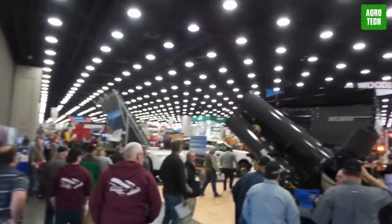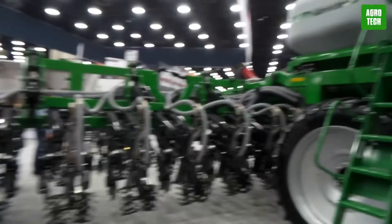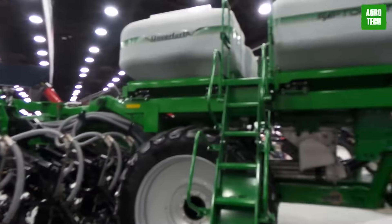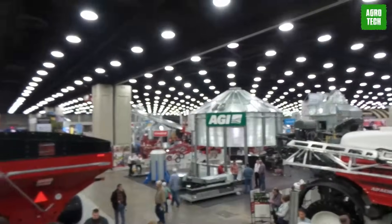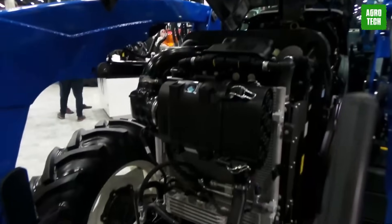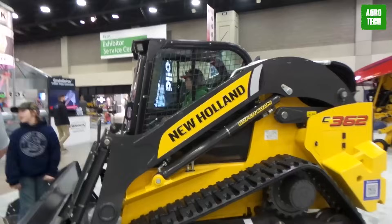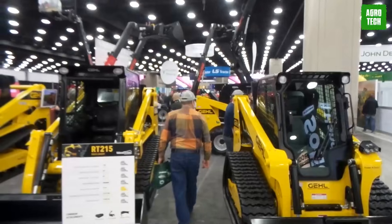The National Farm Machinery Show is one of the biggest shows in the agricultural industry. Thousands of people show up for the exhibition every year, and this year was no less. Top tech companies are storming the agricultural industry with innovative machines, and in this video you will find out some of the best machines on display at the show.